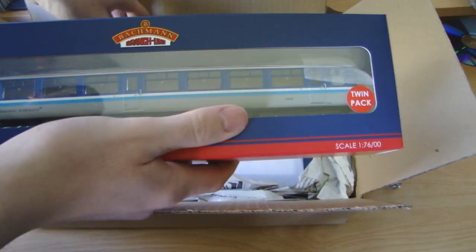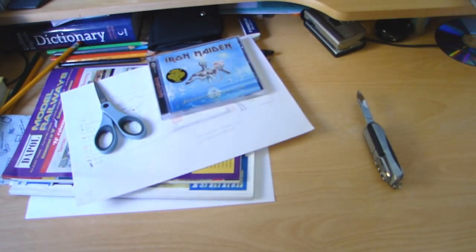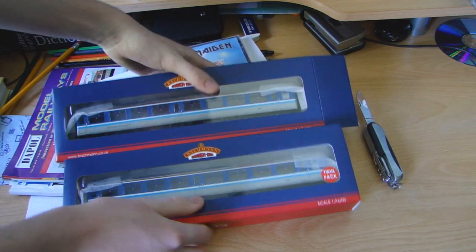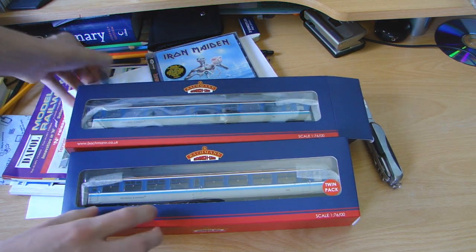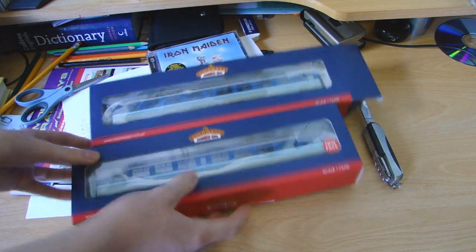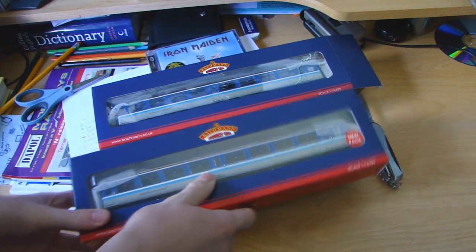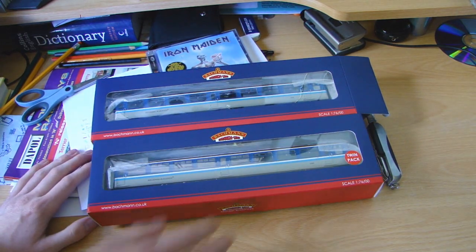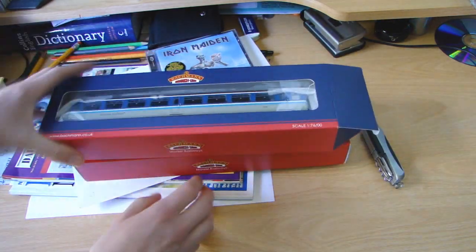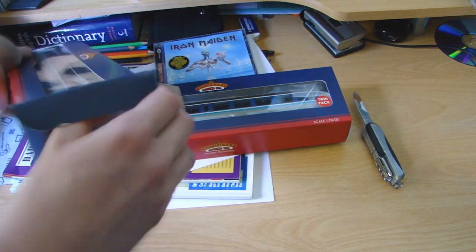Now there's two packs you could choose from. They commissioned two packs to create an authentic four-pack train. So there's two packs - I went for the pack that has the two Mark II D's. The other pack was the two Mark II TSOs - Trailer Standard Open. So I went for these, but there was another pack that had a brake coach in it as well and another TSO. I decided to go for this one because Bachmann produced a regional railways brake Mark I, so I thought I'll just add that to it. Anyway, let's get them out and have a look at them.